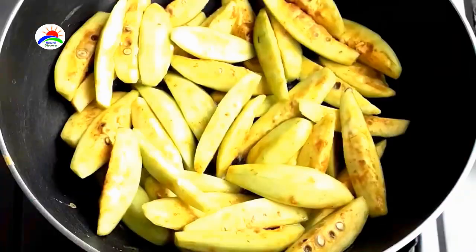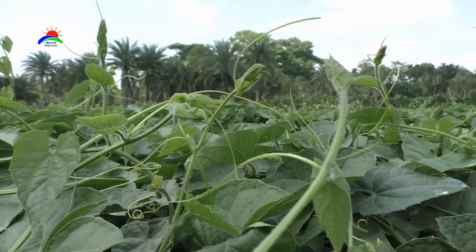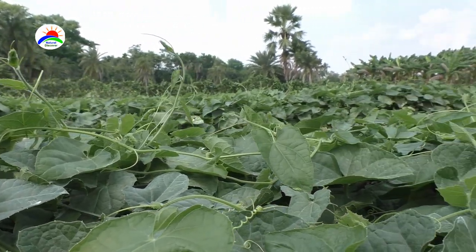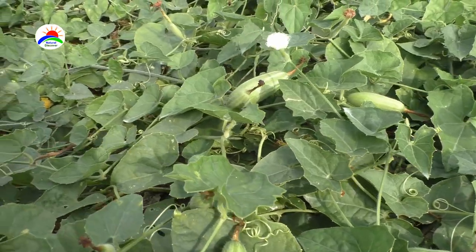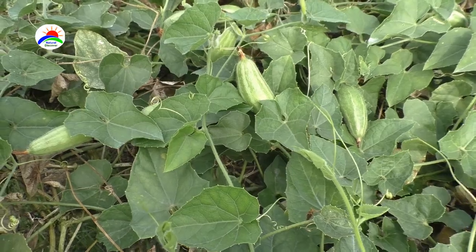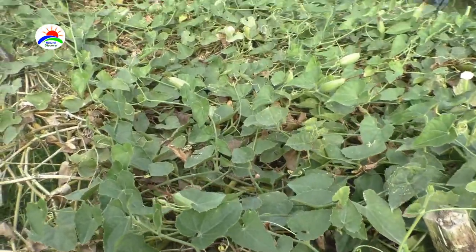Pointed gourd is a very healthy vegetable and is a very good source of vitamins. The plant thrives well under a hot or moderately warm and humid climate. The optimum temperature for proper growth ranges from 25 degrees to 35 degrees Celsius. The crop is sensitive to frost and cannot tolerate temperatures below 10 degrees Celsius.